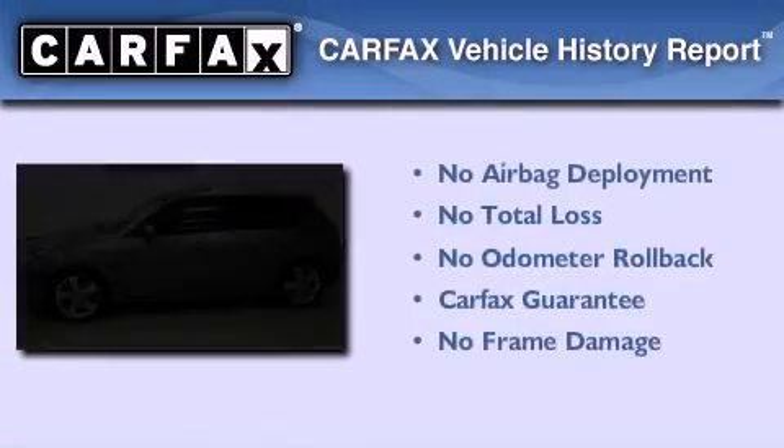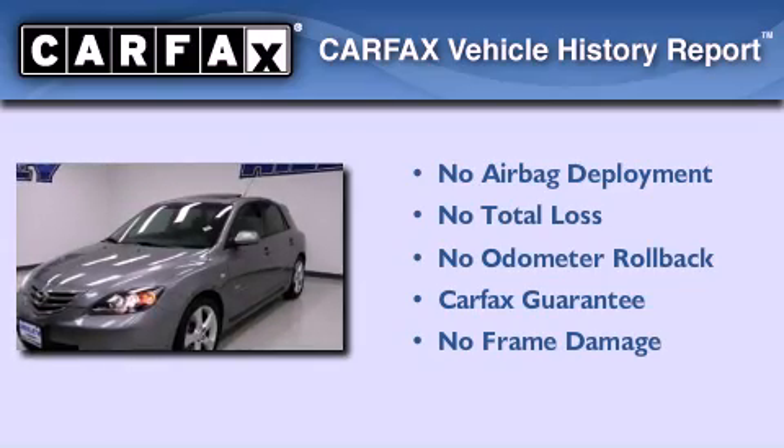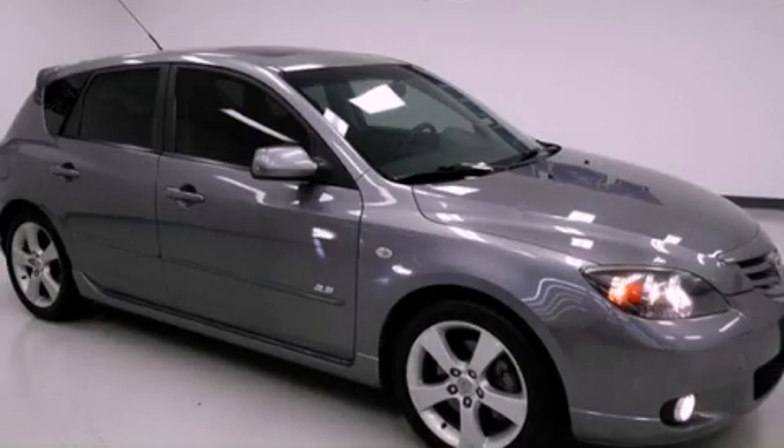Not to mention that this Mazda qualifies for the Carfax Buyback Guarantee. Please call today to reserve this vehicle for a test drive.